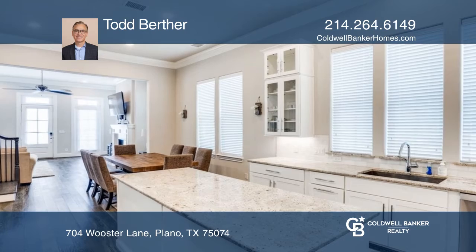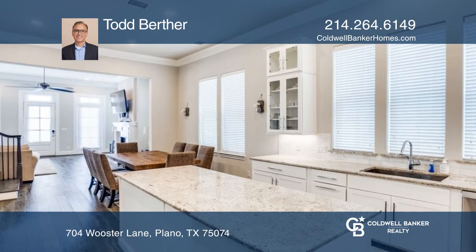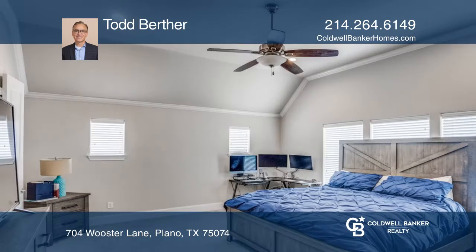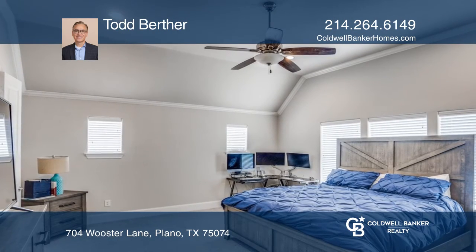The lovely dining area is open to the modern kitchen, making this home ideal for hosting. A luxurious ensuite bathroom completes the light and bright primary bedroom.